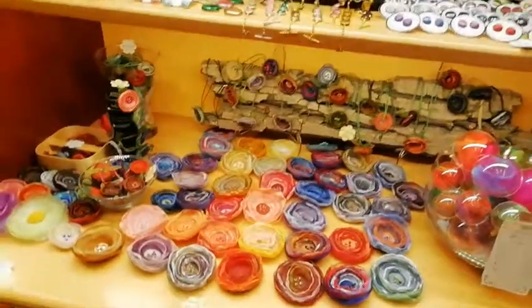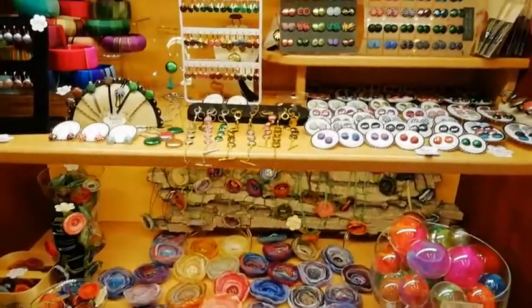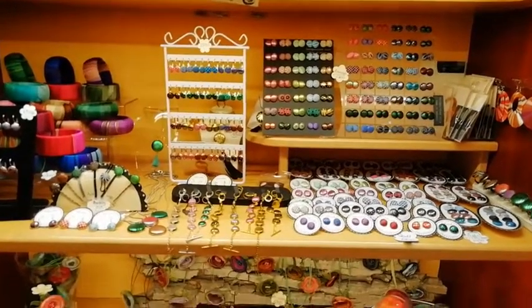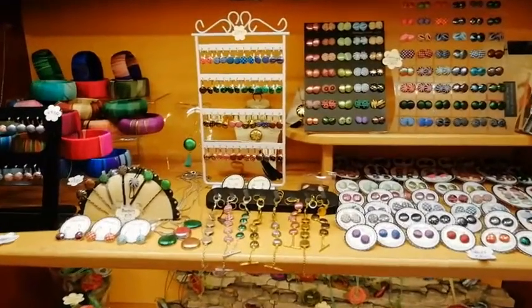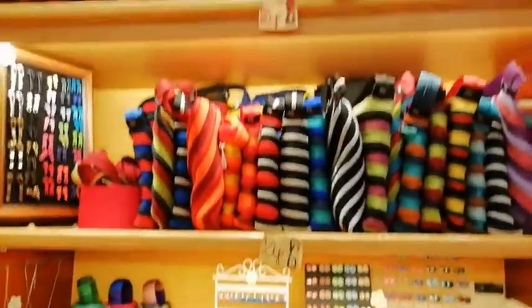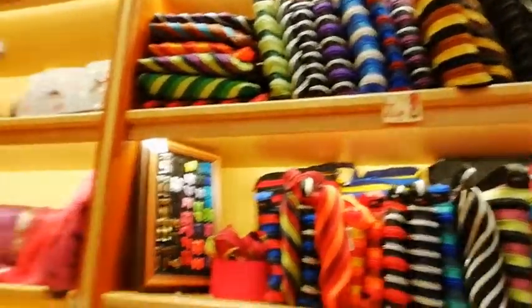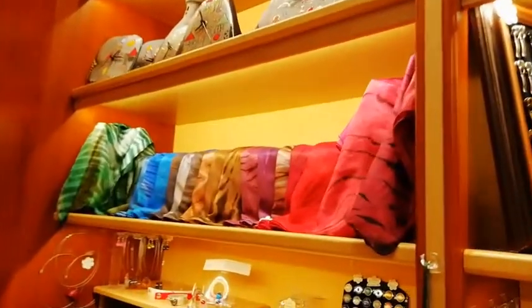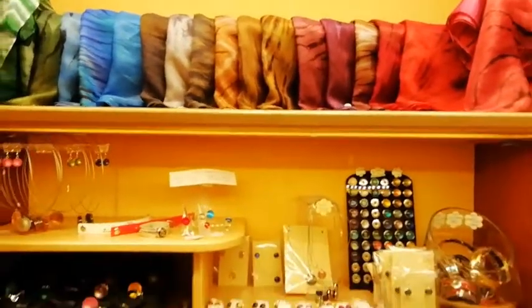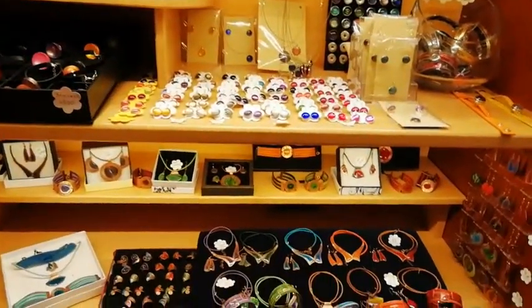All of these are local artists from Hungary. Most of them are not very well known — they live in the countryside — and we just want to showcase their things and support them by selling their stuff.